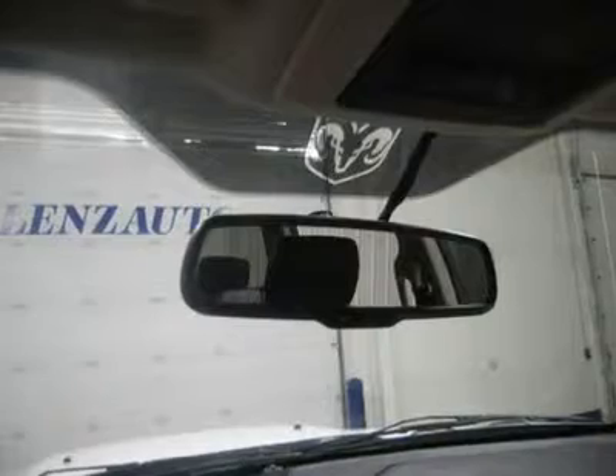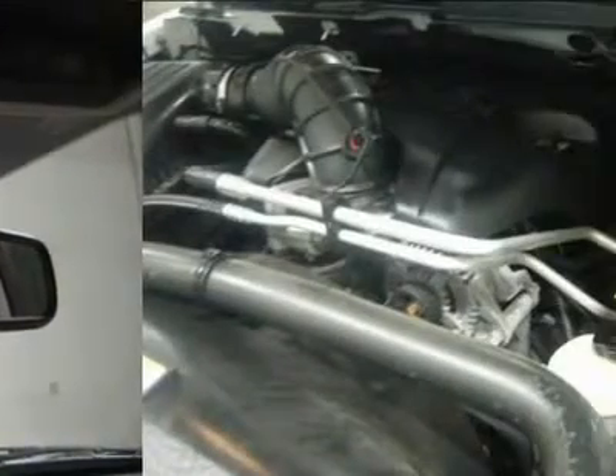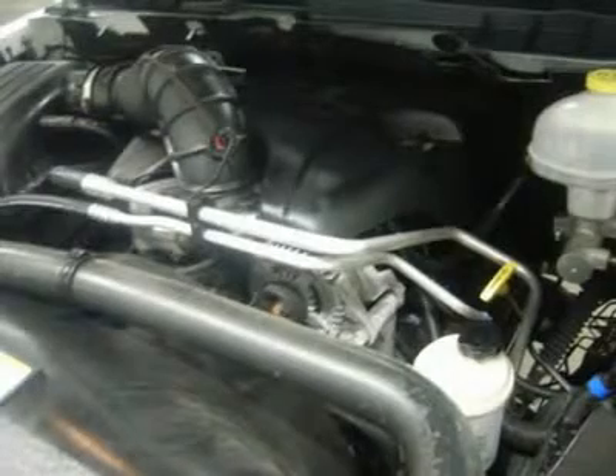If you are looking for financing, Lenz Truck Center can help. We have on-the-spot financing — bad credit or good, we will work with 17 banks to get you approved at a great rate. If you live far away or close to us, we make it our promise to make sure you are a happy customer before, during, and after the sale.